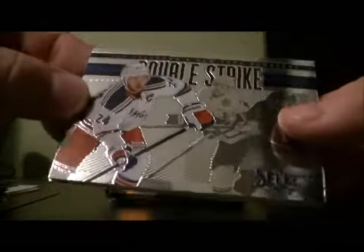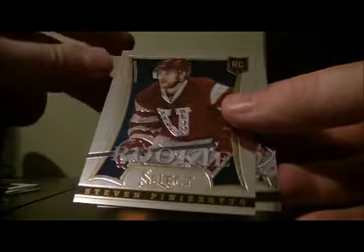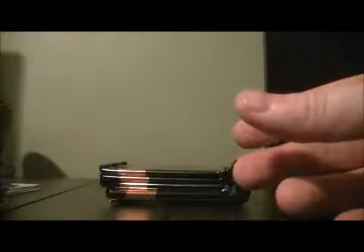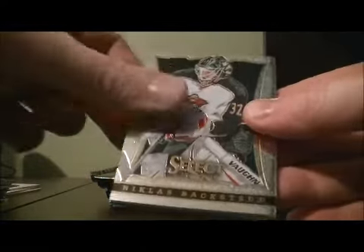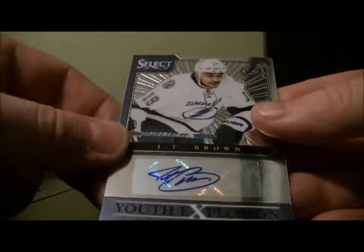Double strike of Ryan Cowherstain for the Rangers. Rookie of Steven Pinazoro for the Panthers — that goes to Florida. A Youth Explosion for the Lightning of JT Brown.